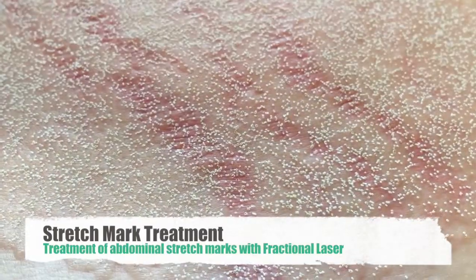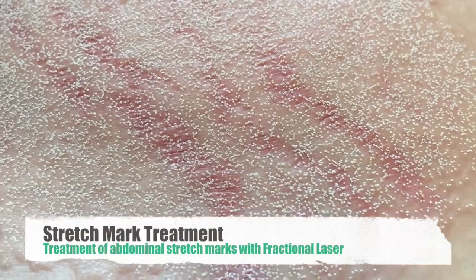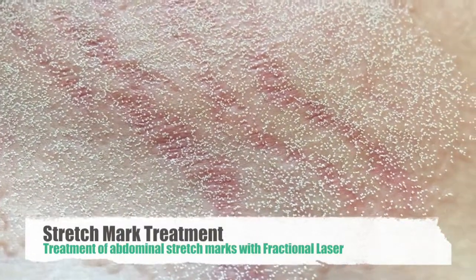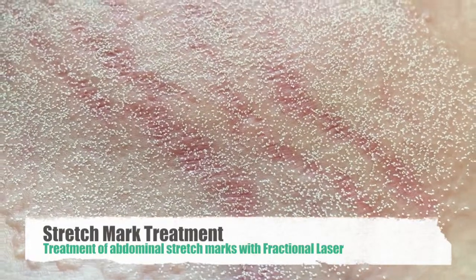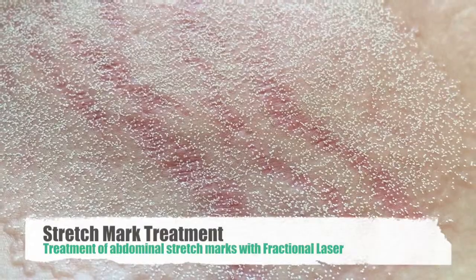You can see that the red stretch marks are a little angry at this point — they are red, so they've responded well to the fractional CO2 laser. We'll see a complete recovery within five to seven days.